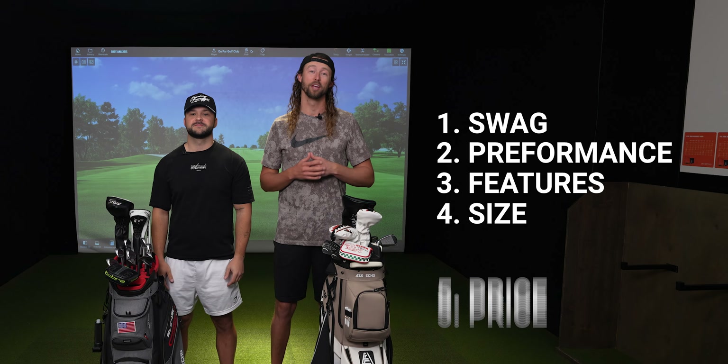They gave us an affiliate link with a discount code for 10% off your purchase, which you can find down in the description. It's nice to be able to shine a spotlight on a brand that not many people have heard of, and we can confidently give these bags an on-par silver ring. If you got anything from this review, we would love it if you would drop a like and subscribe so you never miss another video.